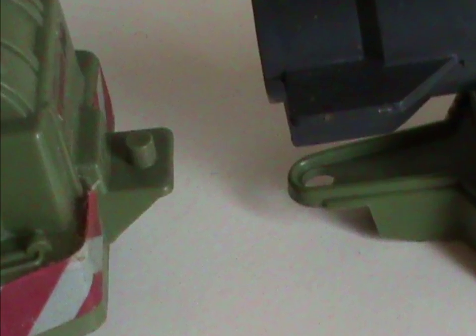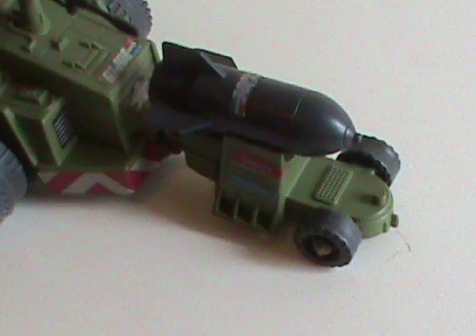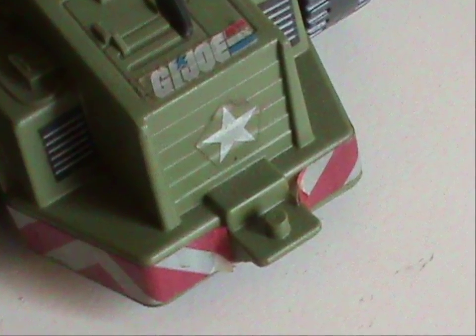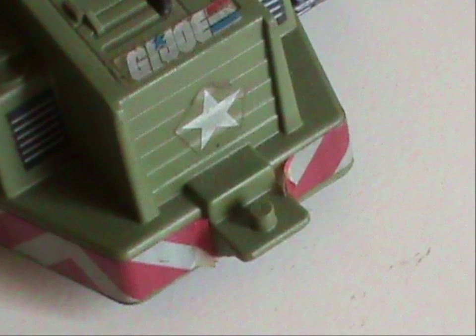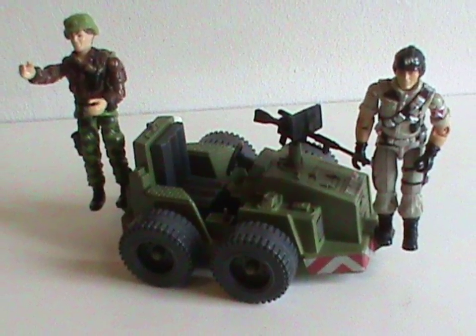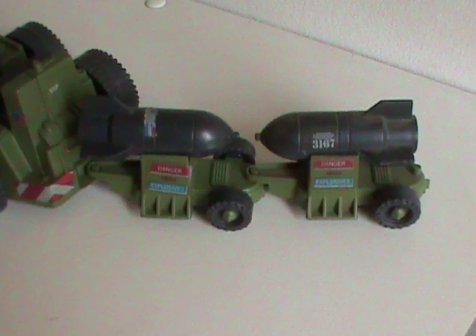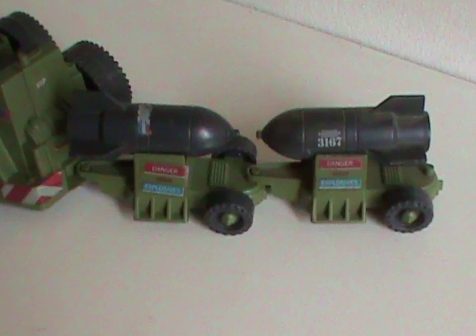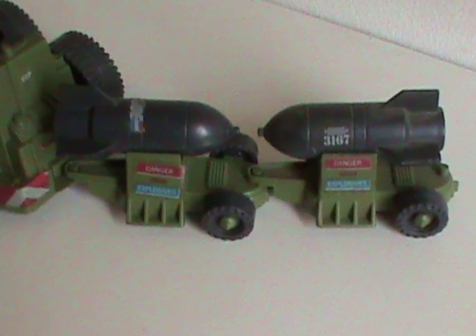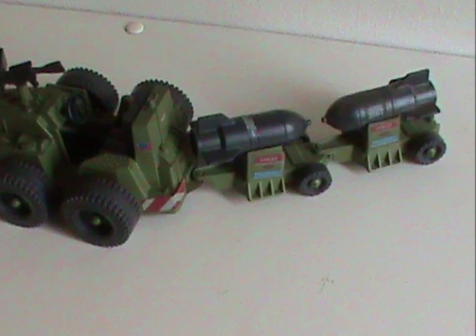Another bit of weirdness are the pegs that connect the transport to the little trailer. There's one on the back, which seems logical, but also one on the front — to, what, push a bomb? By the way, these pegs are about the size of the ones used on figure stands and other vehicles to hold figures, so you could use them like that to balance Joes on there, though it looks weird as hell. The trailer has a peg of its own, so if you had more than one, you could make a little train. I'm guessing these extra pegs were there because maybe they had planned to make more trailers with other vehicles that made use of them, so you could swap them out or make those little trains. But as far as I know, this is the only toy that used them.